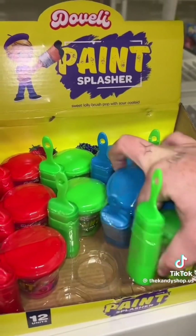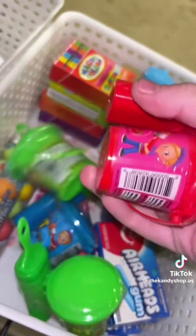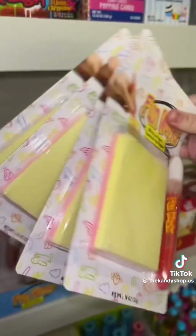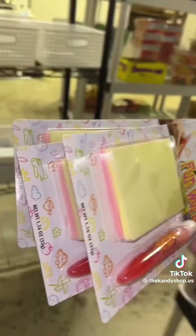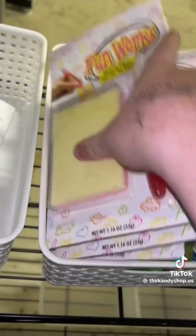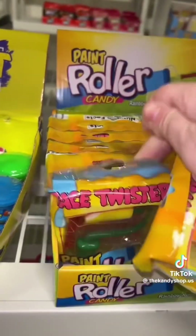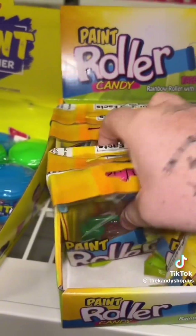Four paint splasher candies, two and four. Write-on-the-paper-and-then-eat-it candies — it's like a whole notepad. We're running out of space in this basket. Four paint roller candies, here's one and two and four.